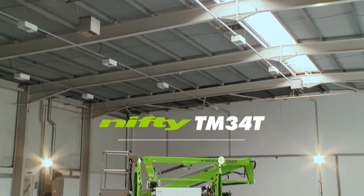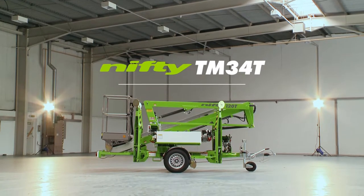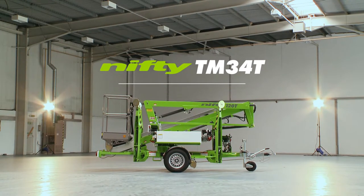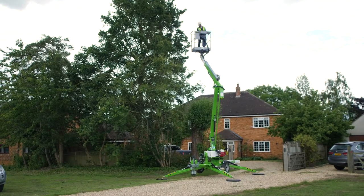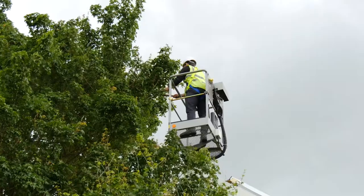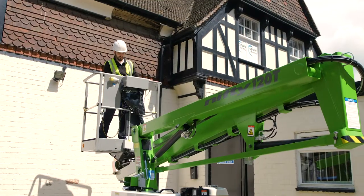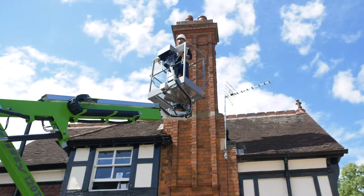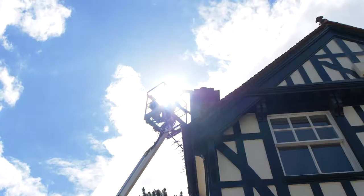This is the Nifty Trailer Mount 34T, a compact and maneuverable road-towable trailer-mounted boom lift from Nifty Lift. Designed for maximum outreach, the TM-34T utilizes a telescopic upper boom to deliver outstanding low-level outreach and give up-and-over access for hard-to-reach locations.